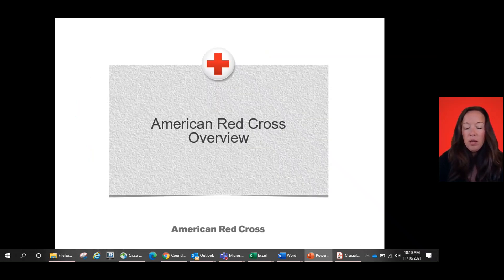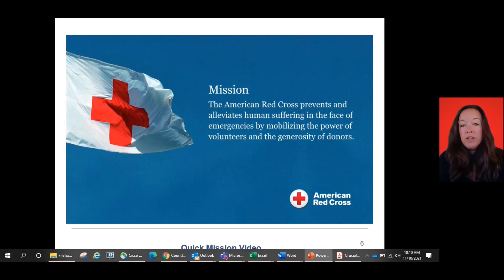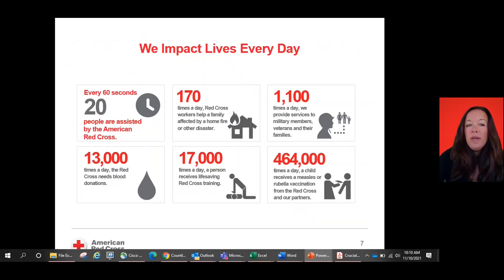As you already saw on the Red Cross overview when you applied to volunteer, we are an organization made up of volunteers. Our main mission is to prevent and alleviate human suffering in the face of emergencies by mobilizing the power of volunteers and the generosity of donors. We impact lives every day through blood donation, through life-saving mission, through disasters, through military service and assistance to families in need, as well as vaccination campaigns.